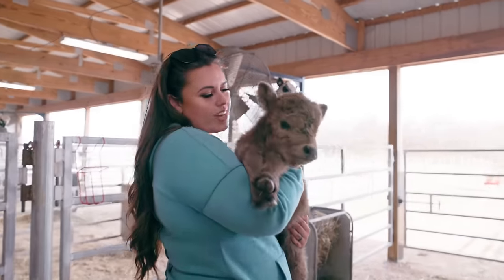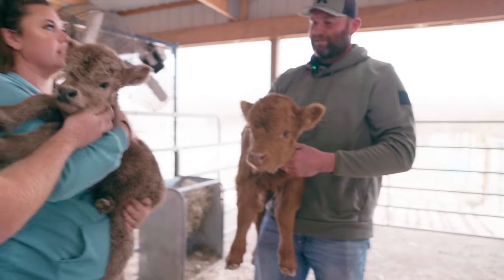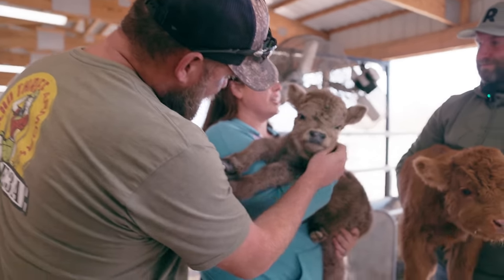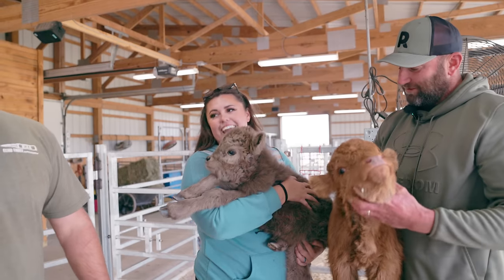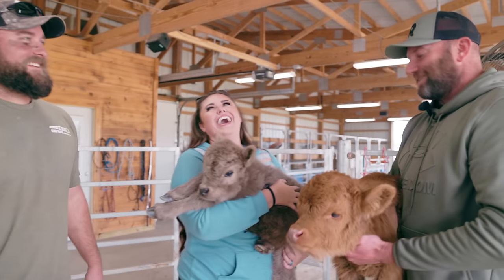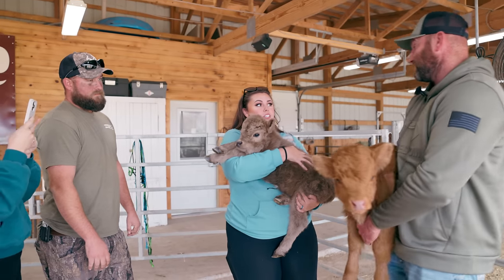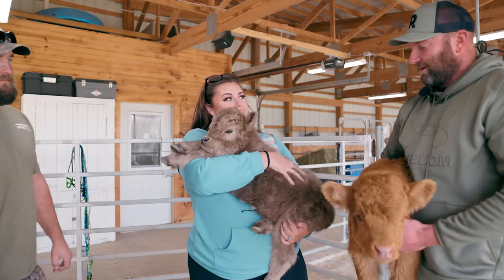Oh my gosh, you're like half the size of Wendy. So right now the names are between Lemon and Lavender, Cricket and Junebug, or Clover and Clementine. He wants Ham and Cheese, and I said no. This was the tiniest one I've ever seen in my life. That's the smallest one that I think we have raised out here.